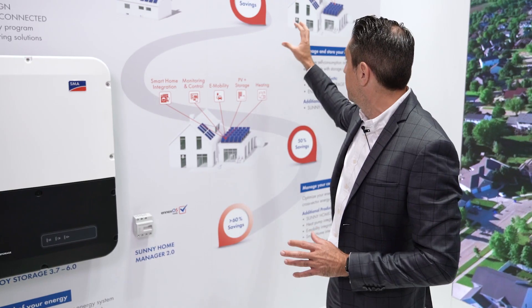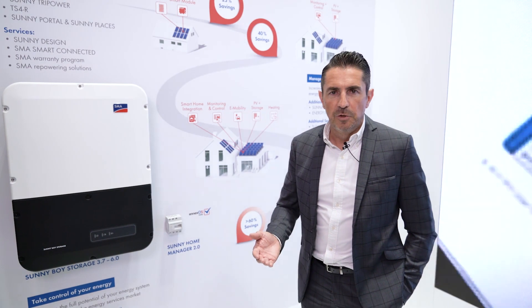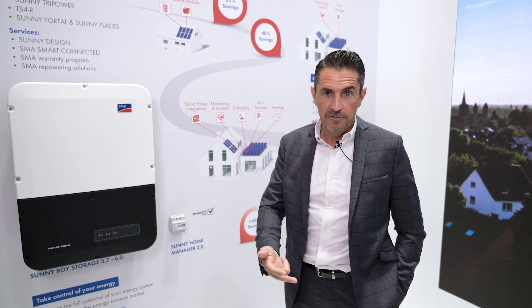With all those spots we have here, we are providing the entire system package for our customer. So it's not just a component — we are providing the package of components like the PV inverter, the storage inverter, coming with the battery, the energy management system, and the associated services. So wherever you want to be with your energy savings, whether 40, 50, or even beyond in your residential home system, SMA has the system solution for you.